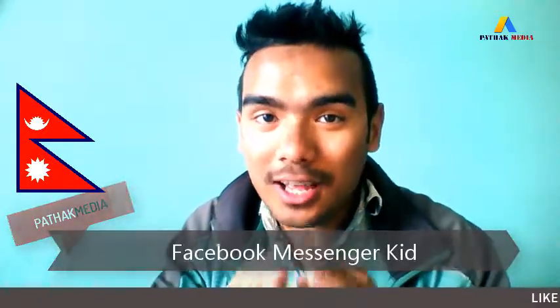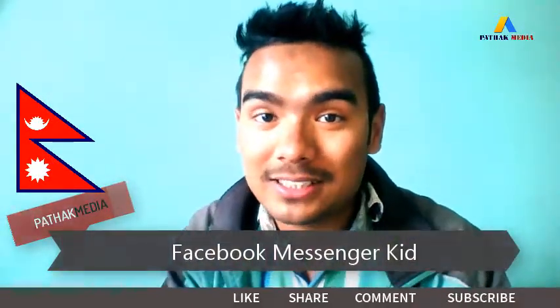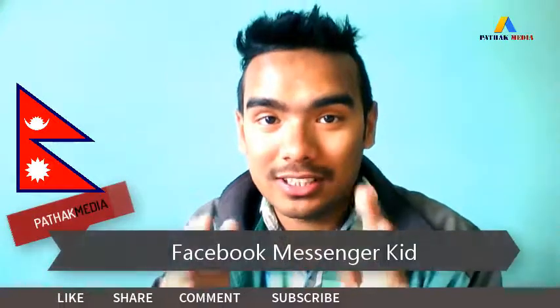Hey guys, how you doing? In this video I'm going to talk about the latest product application from Facebook — that is the Messenger Kids. Facebook has launched Messenger Kids and I'll be talking about it in detail in this video.